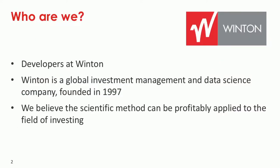In short, who are we? We are both two developers at Winton, which is a global investment management and data science company. We've been in the game for quite a while now, for 20 years. Our core thing is that we believe the scientific method can be applied effectively to financial markets, which means we run a lot of data processing on financial and non-financial data. This talk is really about one part of that — how we do real-time stream processing.